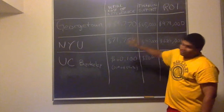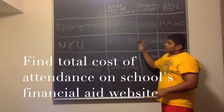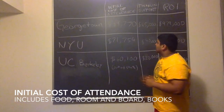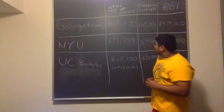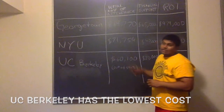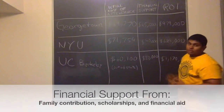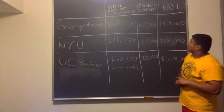When we consider the finances of the three college options, the first thing we look at is the initial cost of attendance. Georgetown University will cost Jerry $69,770 per year, including all the costs discussed. NYU will cost $71,754, and UC Berkeley's out-of-state tuition will cost $60,100. The next thing to consider is the financial support available — through family disposable income, or financial aid and grants from the school or federal government.